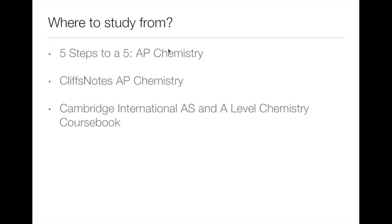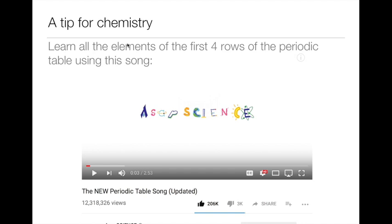Now, chemistry. I also have some videos with theory and notes on my channel so feel free to check them out. I suggest the first two chemistry books, but for the same reasons as in biology, I don't suggest the Cambridge book. I have a tip to share for chemistry: many questions on the IMAT require you to know the atomic number or the group and row of the periodic table that some elements belong to. This is why I strongly recommend you learn all the elements of the first four rows of the periodic table in order, and you can use this song — I will put the link in the description below.